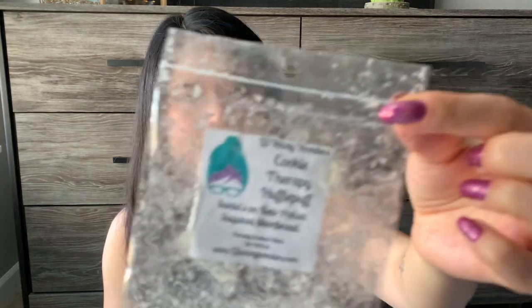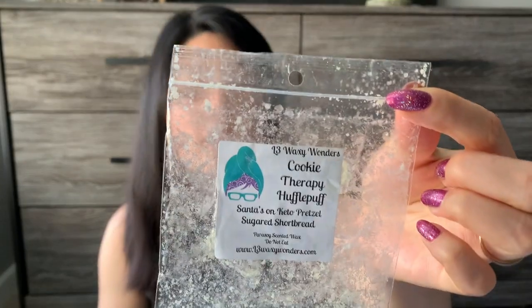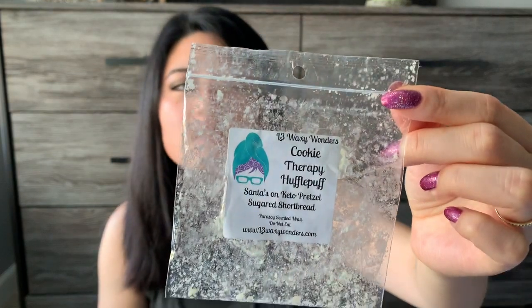Cookie Therapy x Hufflepuff — this was heavier on Hufflepuff on cold, but I started getting Cookie Therapy while it was warming, so it became an even blend on warm. Scent was like a four. Throw wasn't great though — I smelled it when I sniffed close to the warmers, but if I was just walking through my living room I didn't really smell much. I said throw was like a two, borderline even a one. Not sure if I was going nose blind or if it truly wasn't a great performer. Let me know if you warmed the Hufflepuff sampler and what you thought!